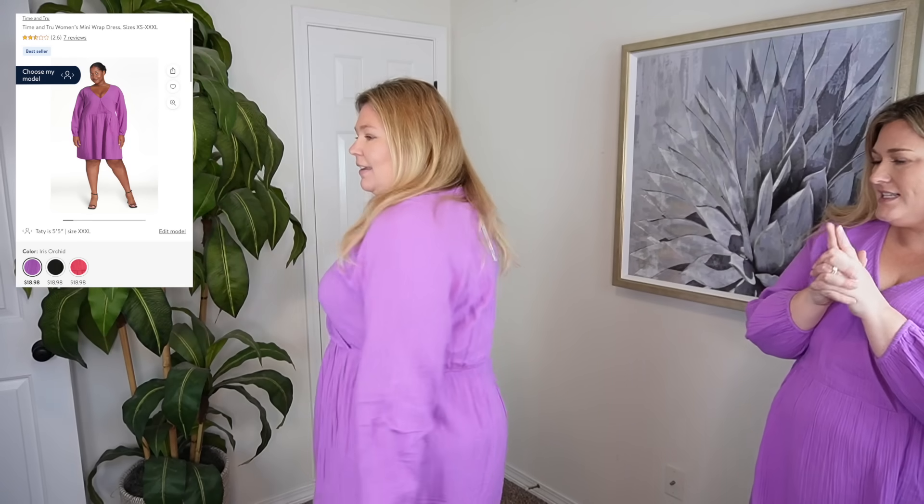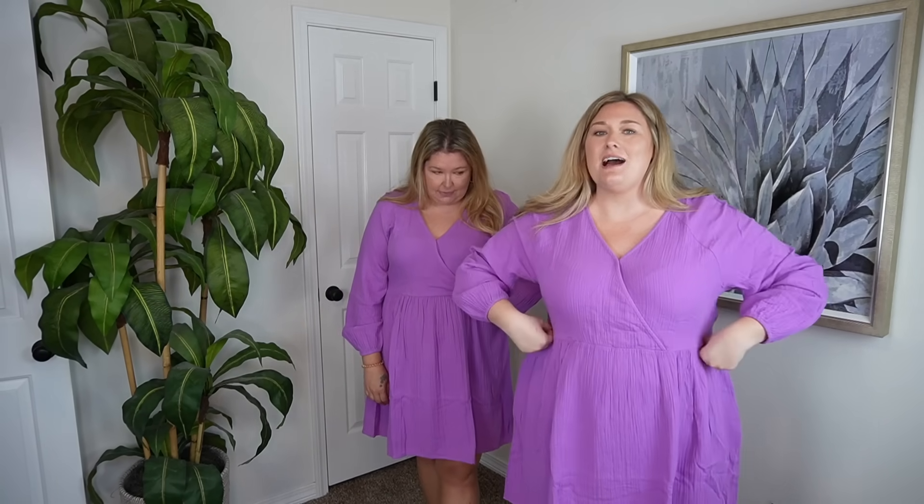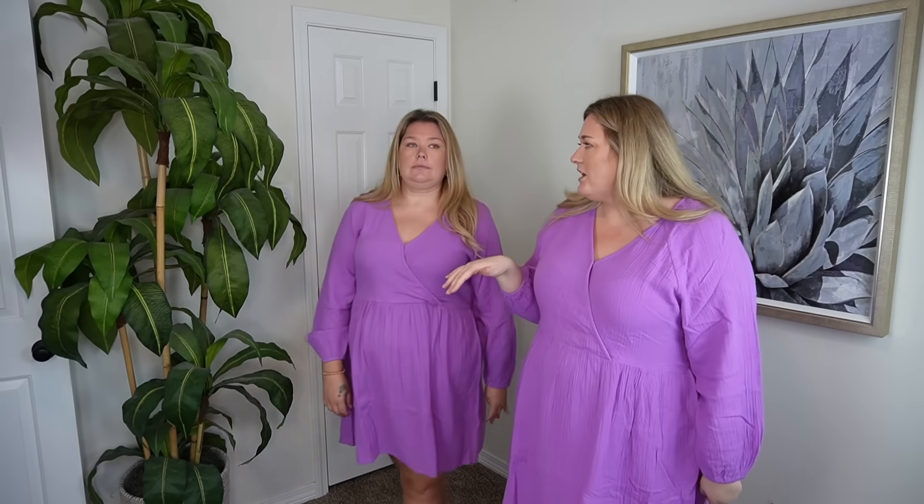Let's take a moment for Candice in this dress — how pretty is this? Time and True is the brand. Hers is in a size extra large. I love it. Just this type of fabric, the way that this kind of bunches here. Love the sleeves, so pretty. I feel really pretty in it, like I could just frolic through the wildflowers. Mine, I got in the extra extra large, which they say is a size 22.